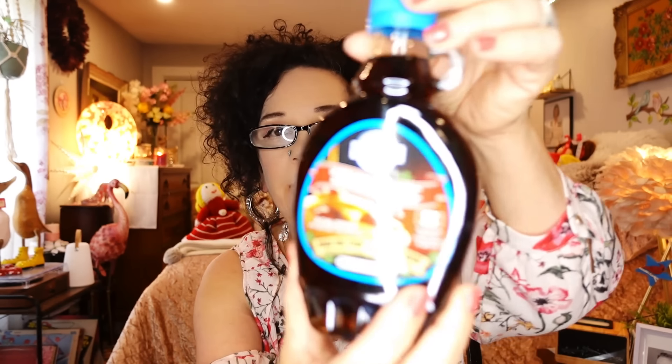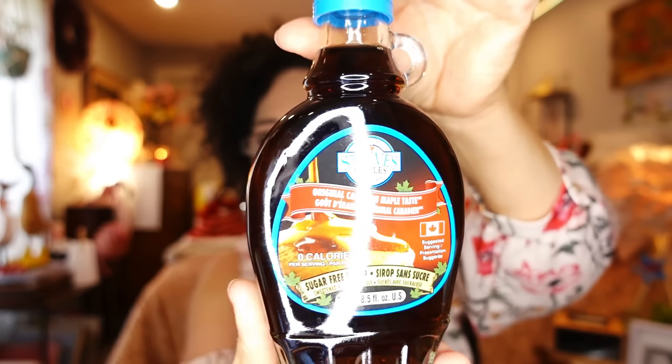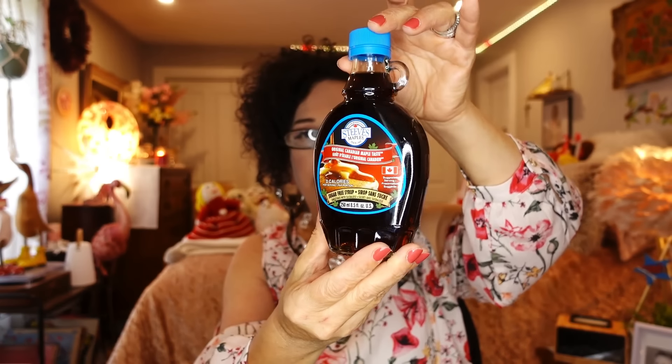The next thing is just some more of this syrup — I've gone through another bottle already and I like to have two in the house. This is Steve's Maple sugar-free syrup made in Canada, 250 mils. I've hauled this many times — it's the only syrup I use. I use it to sweeten chicken, vegetables, whatever I'm making. It's really nice to add to a marinade — just add a few little drops and it's so good.